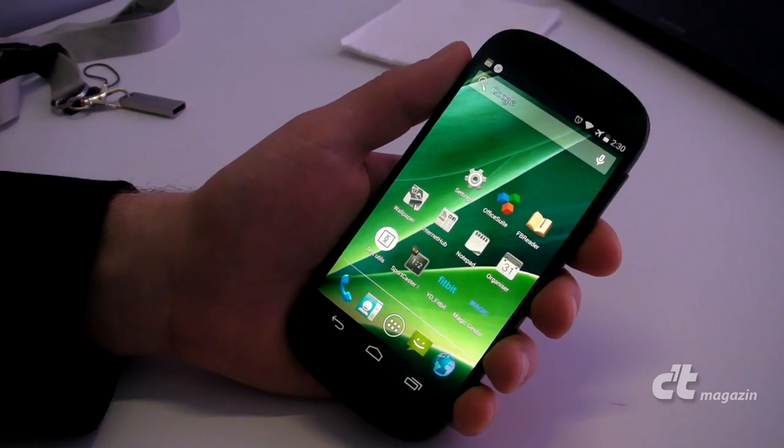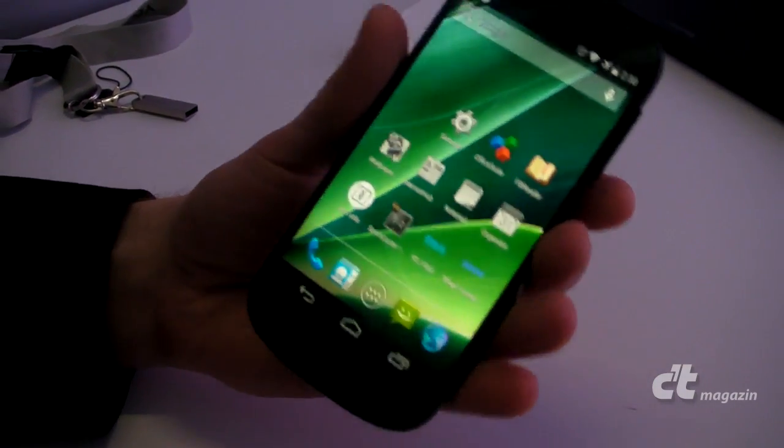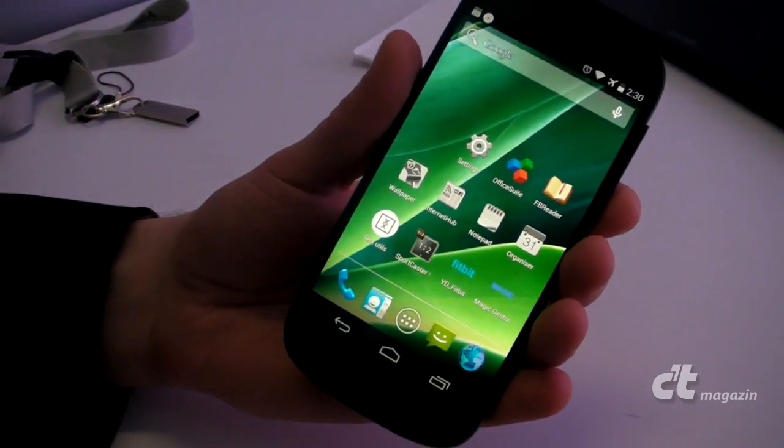And here we are today to present a new, next generation of Yota Phone — and here it is, the first working prototype.